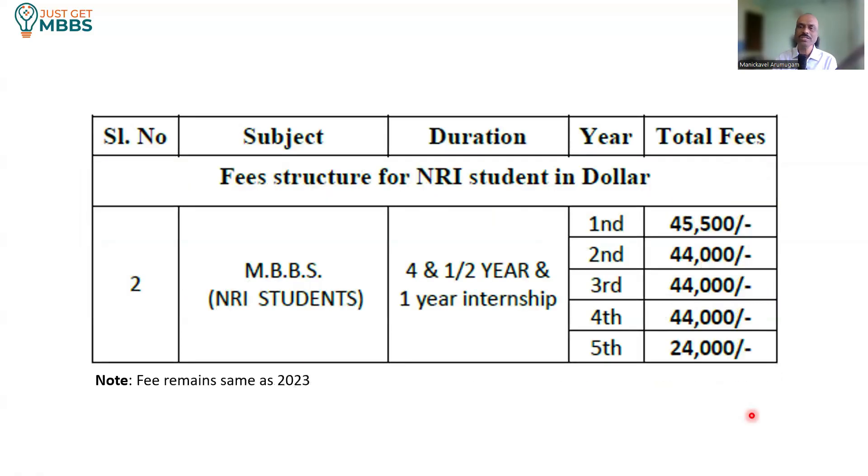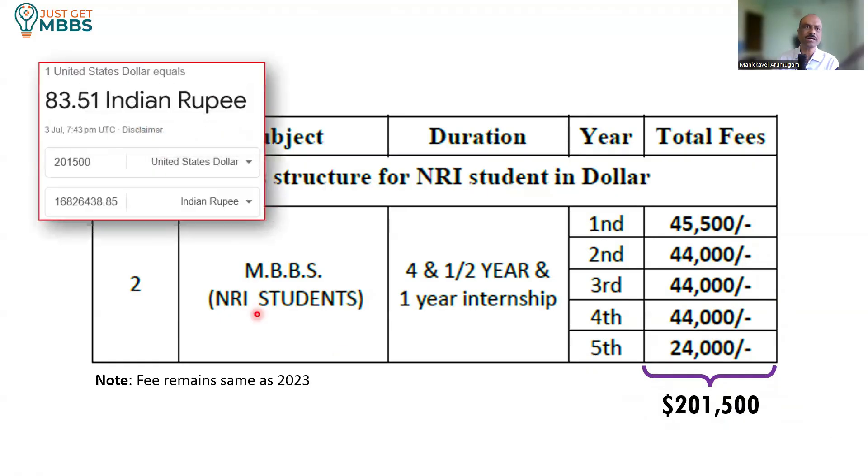For NRI students, the fees is 44,000 US dollars per year. The first year is 45,500 and the last year is 24,000. The total cost is 2,01,500 US dollars, which is the same as last year with no change. If you convert it to Indian rupees — at approximately 83.51 rupees per US dollar — the total cost to complete MBBS under NRI category comes to somewhere around 1.69 crores as of today.